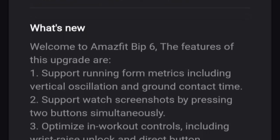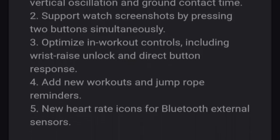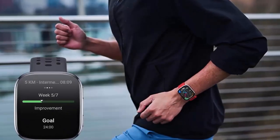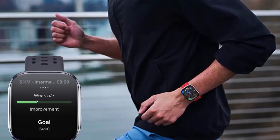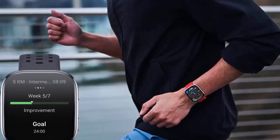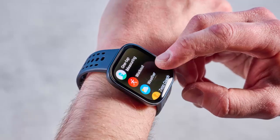New features include advanced running metrics, smarter gestures, and clearer heart rate tracking — whether you're a casual jogger or an ultra marathoner. Two new running metrics have been added: vertical oscillation and ground contact time. These help runners perfect their stride and efficiency. For endurance athletes, there's a brand new ultra marathon mode tracking long distance performance with precision.